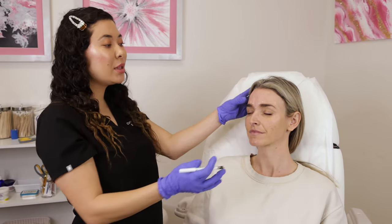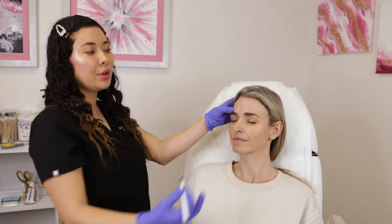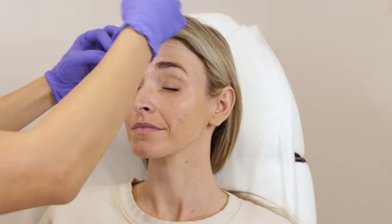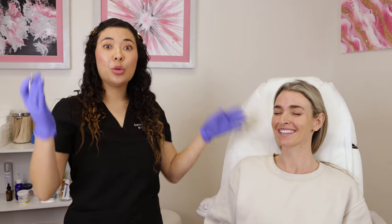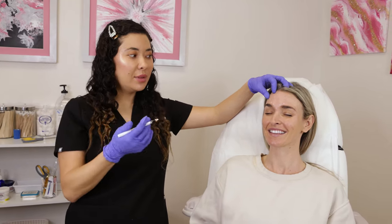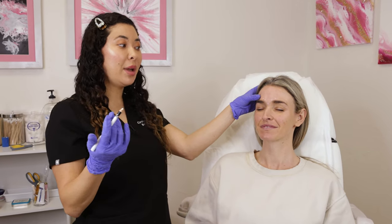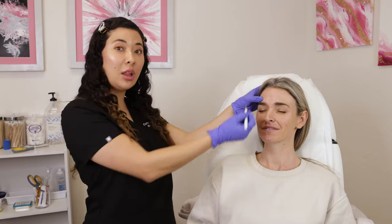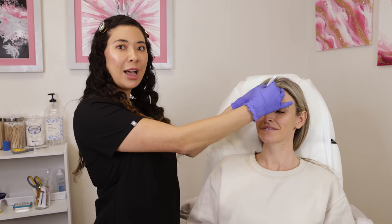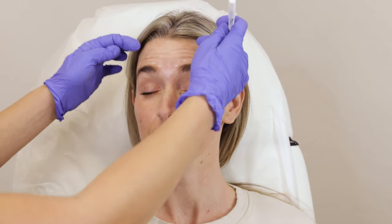If they don't like that lift, I can always put my finger right here and do just a quarter of a unit to soften their brows back down so they're not spocked. A patient would much rather be spocked than dropped. I'd rather have my patient come back with a little bit too high of a tail on their eyebrow, because then I can do a dash — just about a quarter of a unit — and that will soften the spock back down.